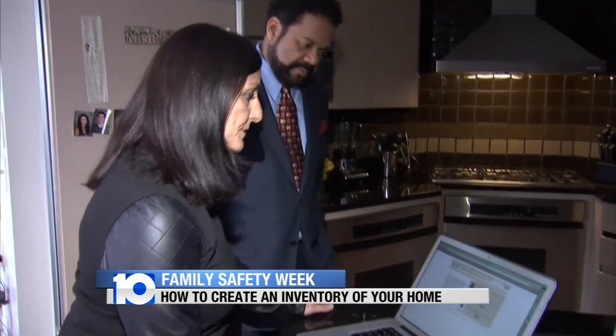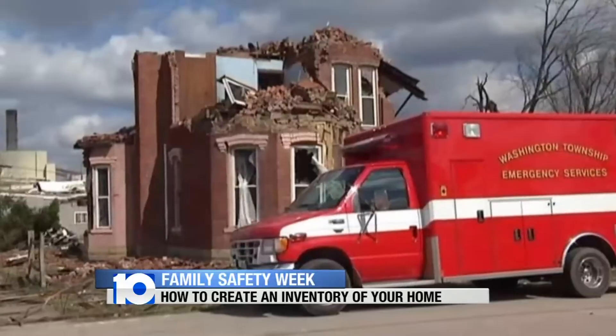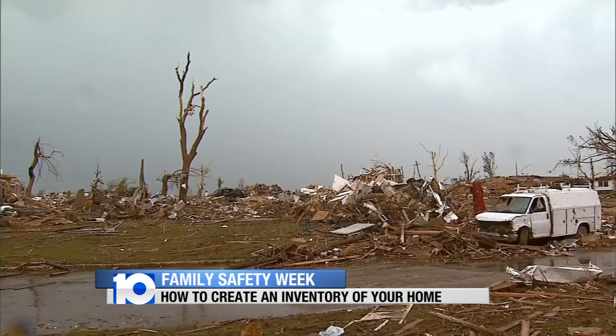Kevin Smith says only about half of all insured people do a home inventory, while the other half says they'll get to it someday. But calamity knows no timetable, and as the saying goes, better to be safe than sorry. Jerry Revish, 10 TV News.